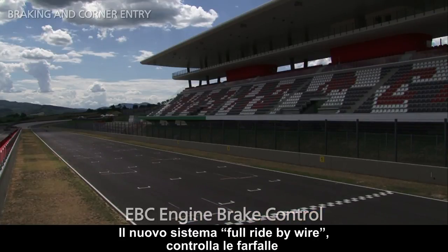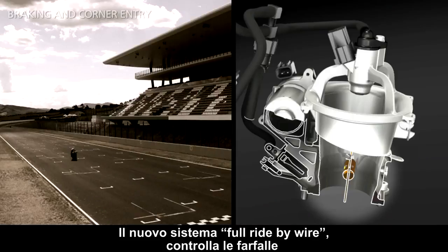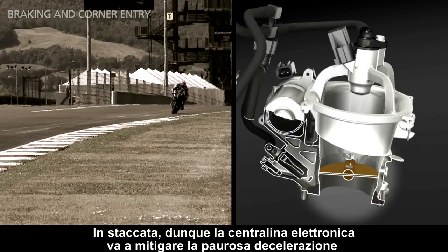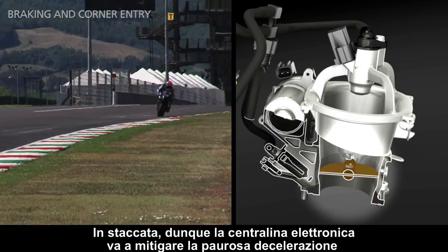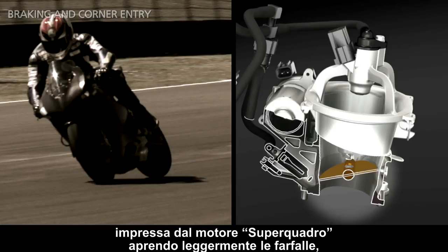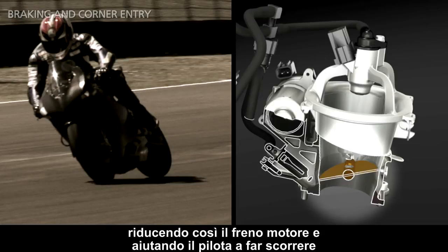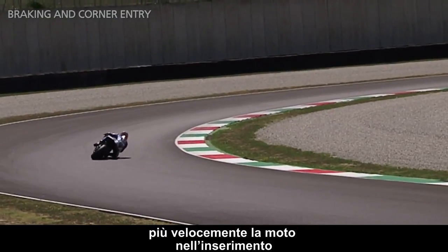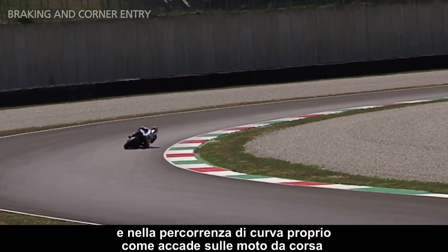The new integrated full ride-by-wire system controls the throttles, which are completely motorised and independent. So during braking, the ECU manages the incredible deceleration of the Superquadro engine by opening the throttles slightly, reducing engine braking and helping the rider to enter the corner and carry more corner speed — exactly as with the racing bike.